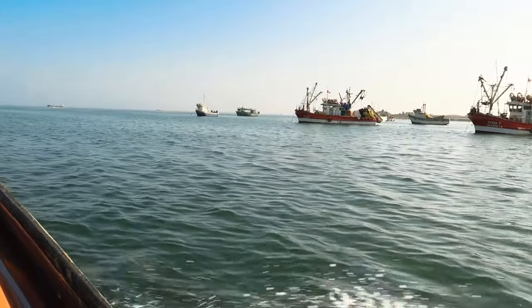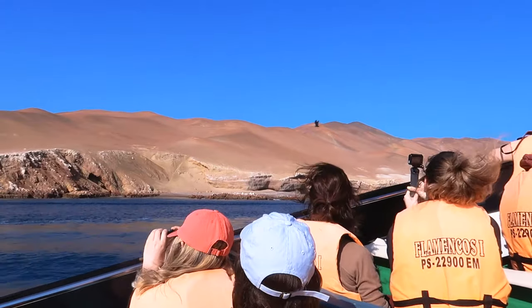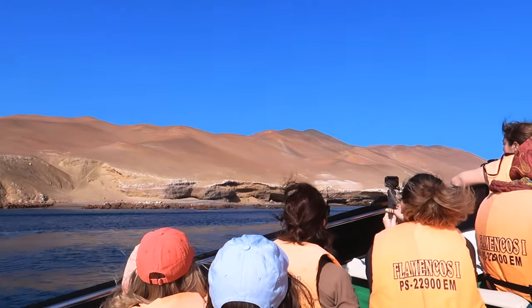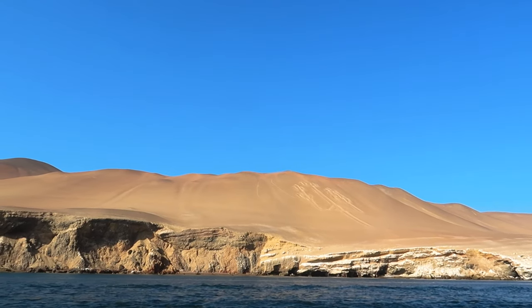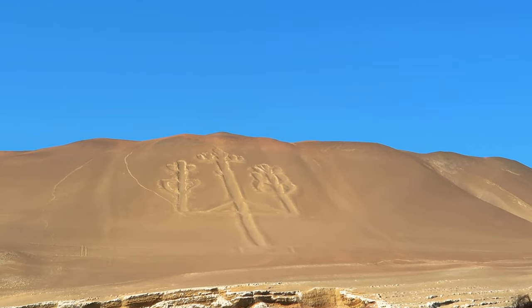We headed out to the islands, passing boats fishing in the morning. As we passed the land edge of the Paracas National Reserve, we saw a carving known as the Candle. Years of dry weather means this mysterious sight still remains today.